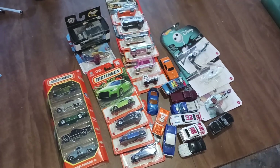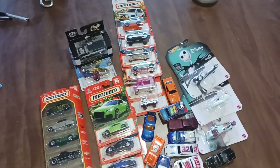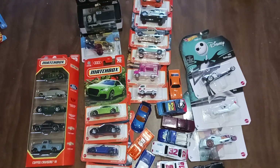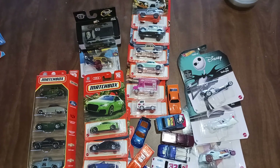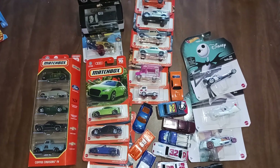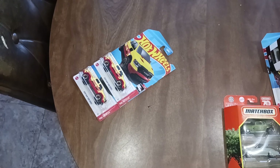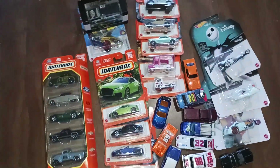What is up guys, today we have a huge Matchbox haul with a couple premiums and a couple loose ones, so we will go ahead and just jump right into it. Also in the middle of this video we have an announcement about our treasure hunt giveaway, so stay tuned for that.